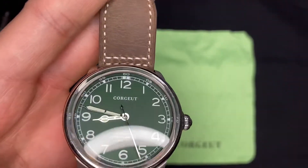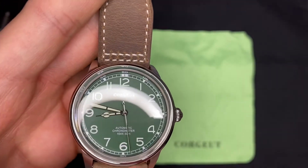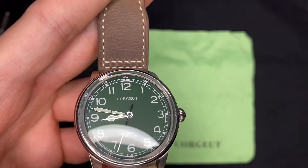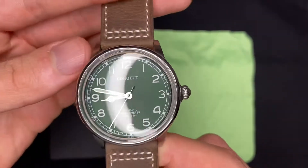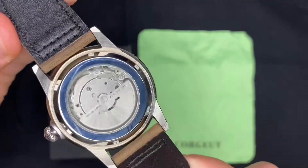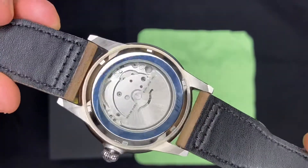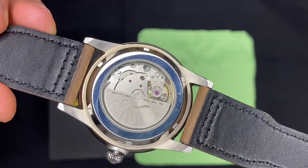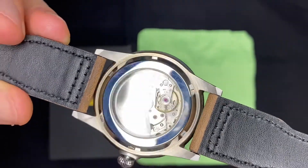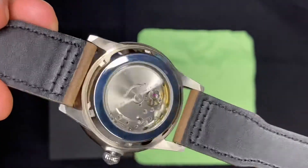No mostrador tá falando que é automático, que tá correto. Mas tá falando também que é um cronômetro, que na verdade não é. Esse aqui com certeza não passou nenhum teste de cronômetro, porque usa uma máquina Miyota, que é uma máquina japonesa, é uma máquina boa mas bem simples, não é nada especial.